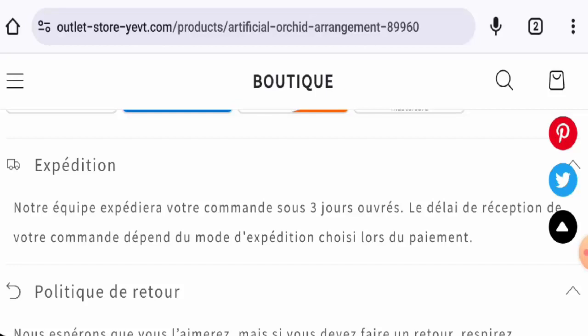Now talking about the Outlet Store Yet reviews — this website hasn't received any customer reviews yet. The trust score is one percent and the content quality is totally blank. In conclusion, this website appears to be a scam: it is very young, the trust score is poor, there is no social media presence, contact details are not given, no feedbacks are available, and their products seem fake.